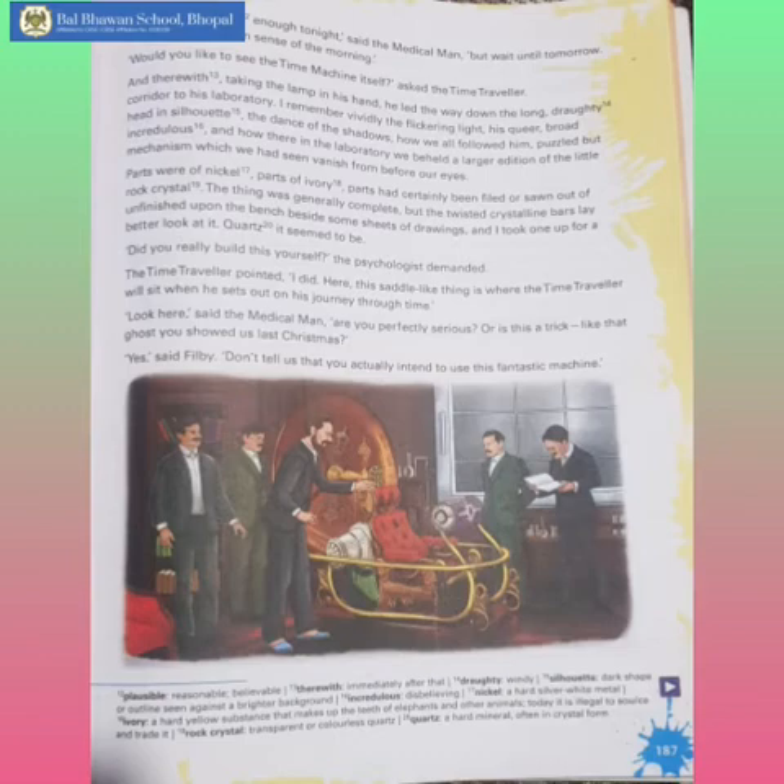The thing was generally complete, but the twisted crystalline bars lay unfinished upon the bench, beside some sheets of drawings, and I took one up for a better look at it. Did you really build this yourself? the psychologist demanded.